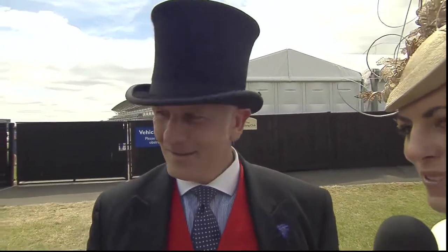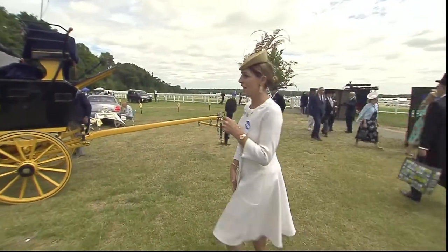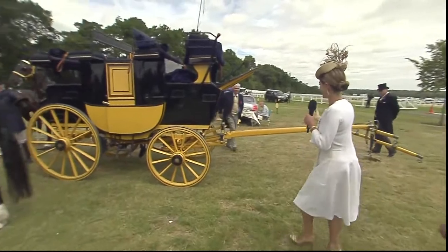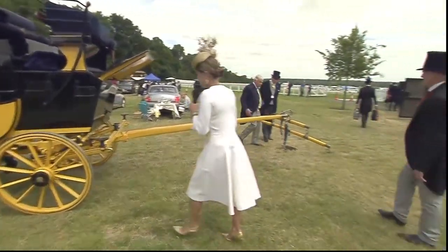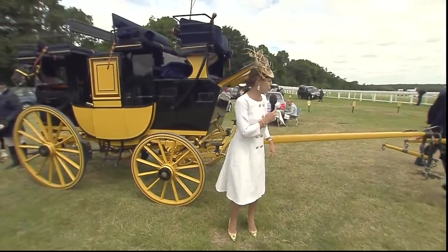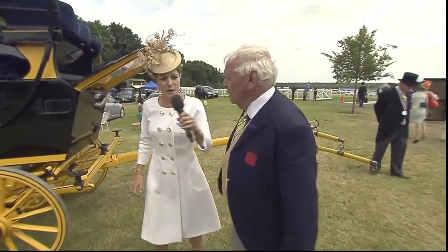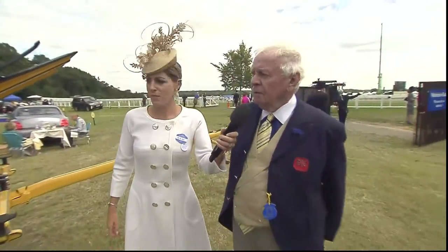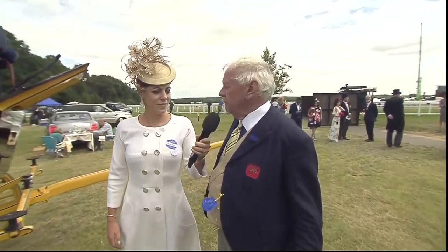I'm going to have a look at this stagecoach, and hopefully Jeffrey can have a word with me and show me around his carriage, because it is in beautiful condition. How old is it? About 1880. And how many guests would you have on it? Eight guests, two grooms, the driver and the driver's partner.